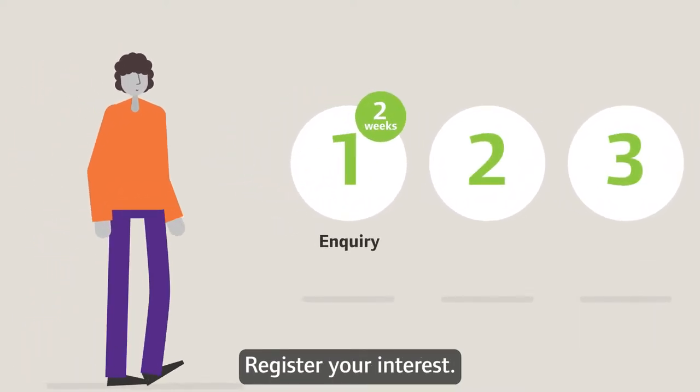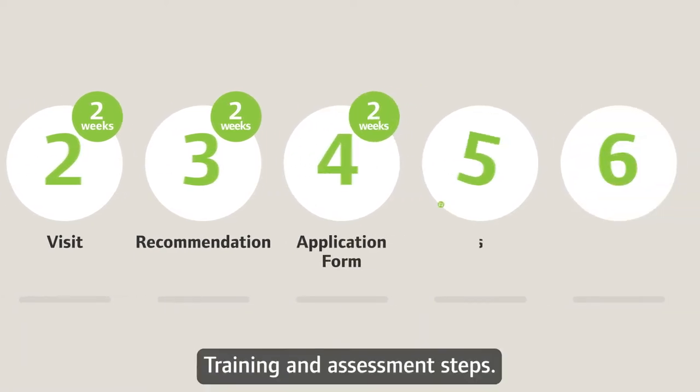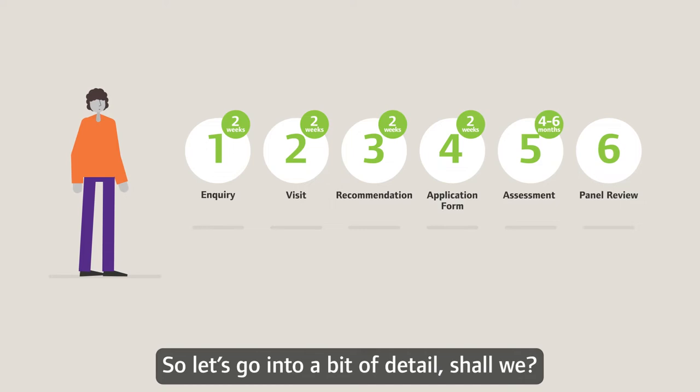Register your interest. Initial visit. Have a chat about if and how we proceed. Fill out a form. Training and assessment steps. See our panel. That's it. So let's go into a bit of detail, shall we?